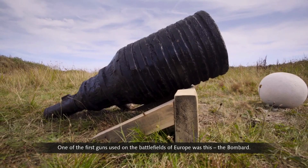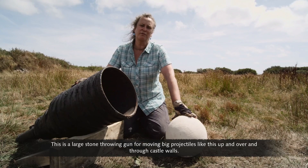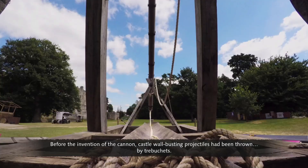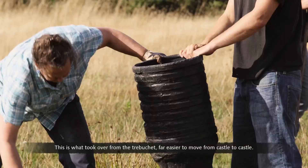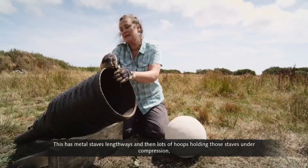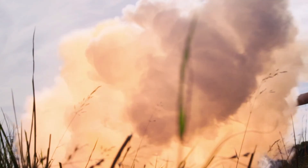One of the first guns used on the battlefields of Europe was the bombard — a large stone-throwing gun for moving big projectiles up and over and through castle walls. Before the invention of the cannon, castle wall-busting projectiles had been thrown by trebuchets. This took over from the trebuchet and was far easier to move from castle to castle. Its design was simplicity itself, drawing on the skills of the barrel maker — metal staves lengthways, with lots of hoops holding them under compression — which is why we now call it the gun barrel.